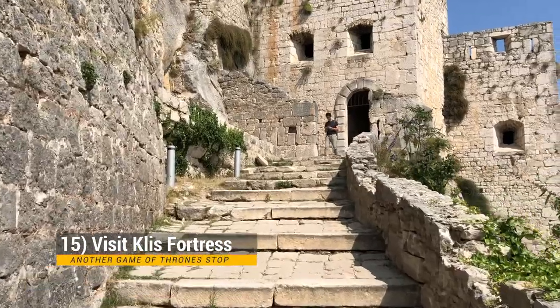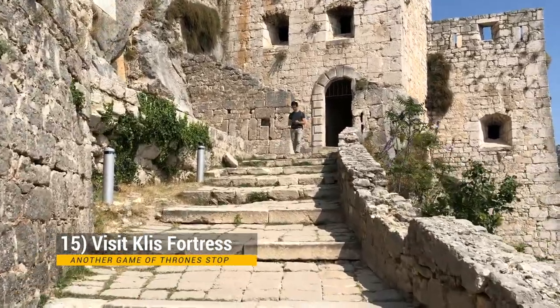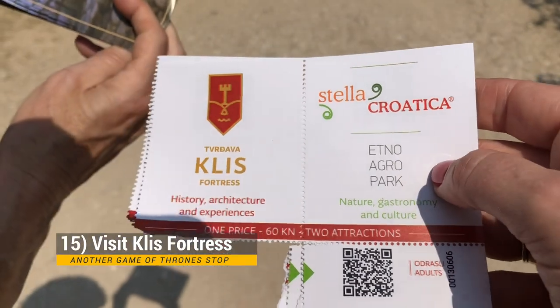Also when you're in Split, definitely visit the Klis Fortress, which was Meereen in Game of Thrones. It's about $9 to get in and well worth the visit.